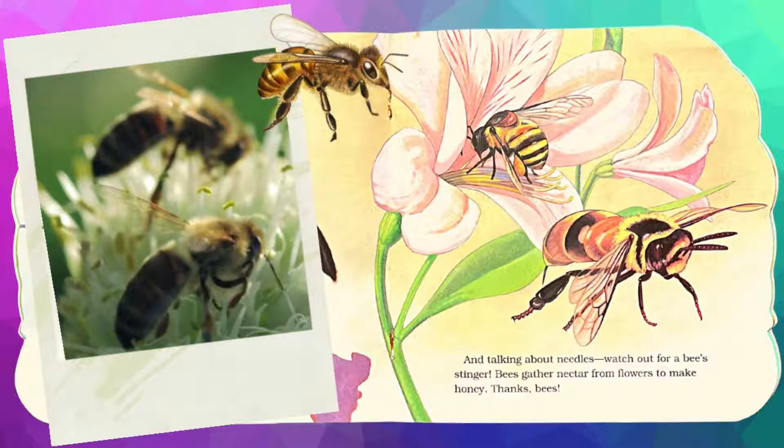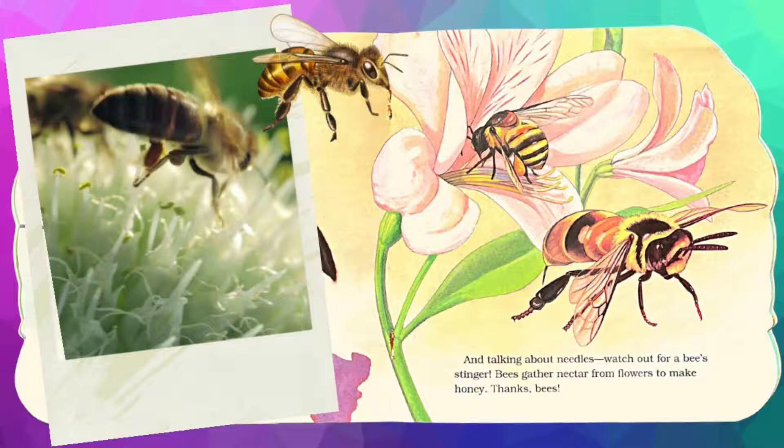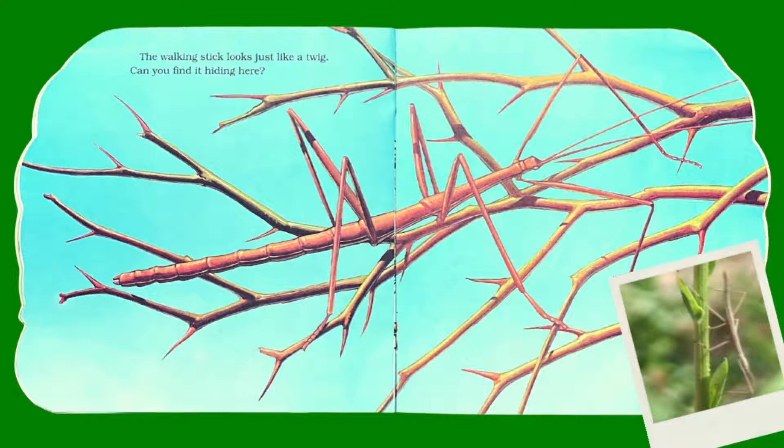And talking about needles, watch out for a bee's stinger. Bees gather nectar from flowers to make honey. Thanks, bees! The walking stick looks just like a twig. Can you find it hiding here?